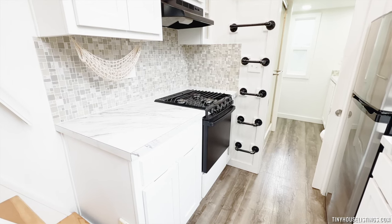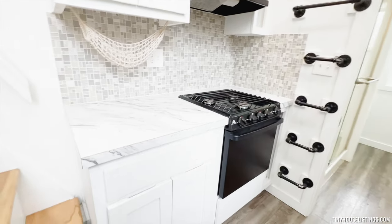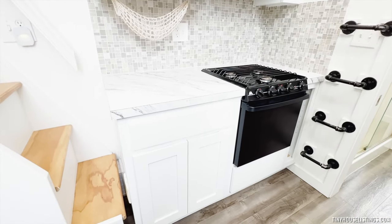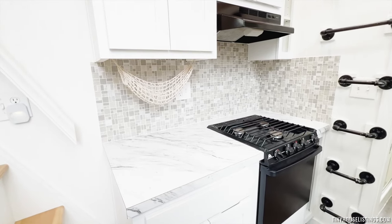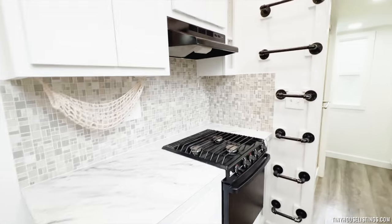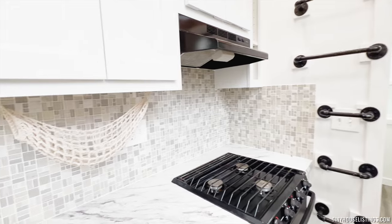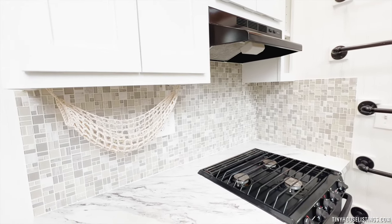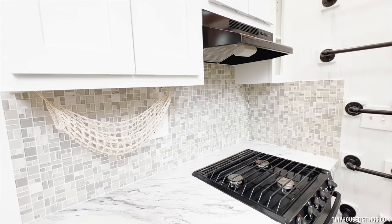Coming into the kitchen, we have a three-burner gas stove and oven. There's more storage space in this cupboard down here and the drawer up above. Previous owners included a hammock for fruit, and there is a vent fan and light above the stove. This backsplash turned out really, really beautiful — it adds a little pop to the unit while still keeping things looking really clean.